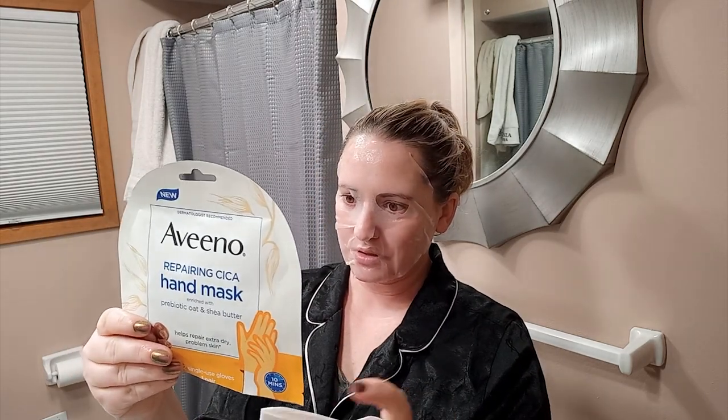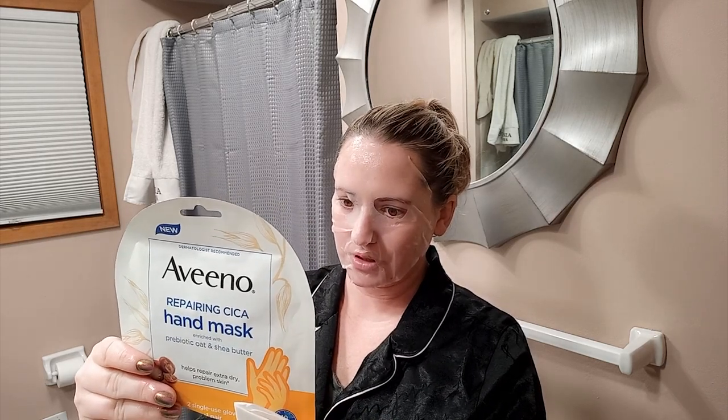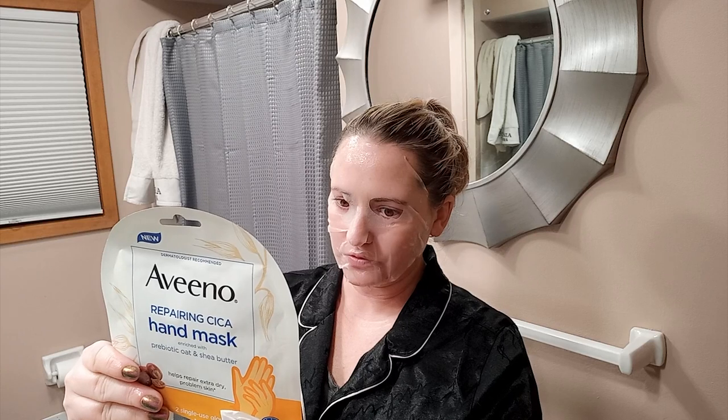This is the Aveeno hand mask, and the ingredient list looks pretty good: water, glycerin, petroleum, oat kernel flour, oat kernel oil, oat kernel extract, shea butter. Doesn't look like any fragrance, so that's always exciting.